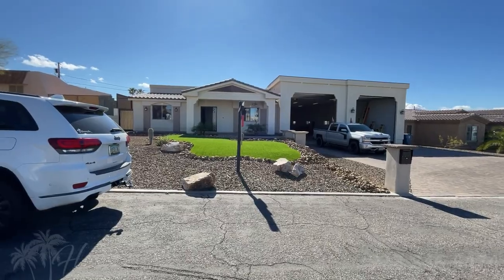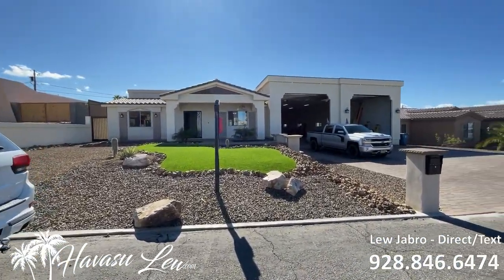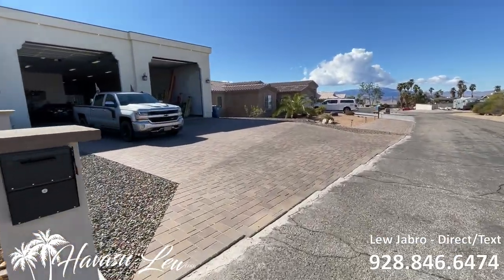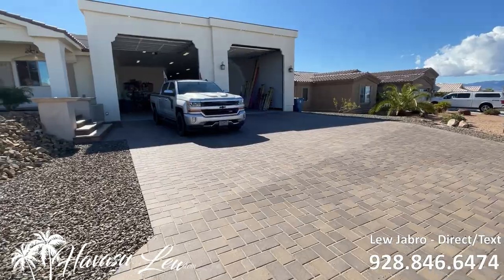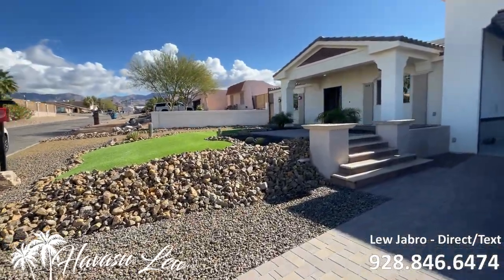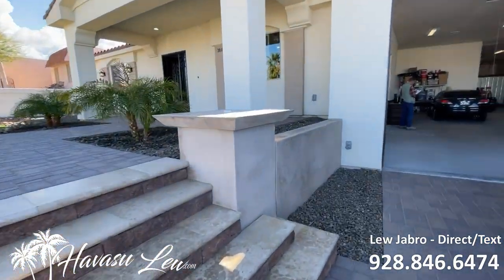Alright guys, we're out here at 3810 Solar Drive. This house is under contract now with my clients and we are doing a home inspection. I'm going to shoot a quick little video walkthrough for them — you can hang out and check it out with us. It's a cool, super custom home.